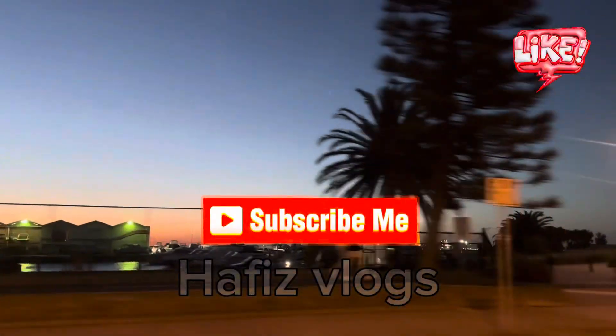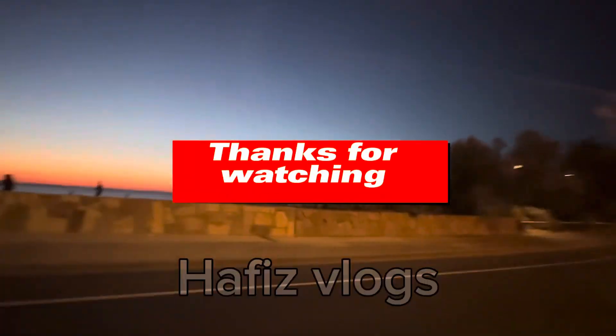I hope you enjoyed the video. Please like, subscribe, and share the video with others. Thank you so much.